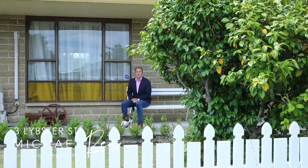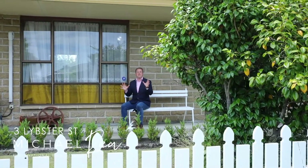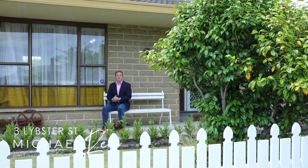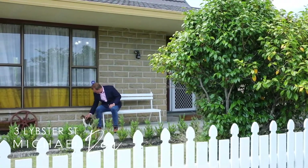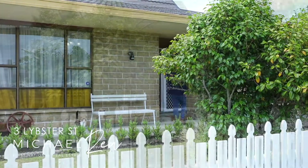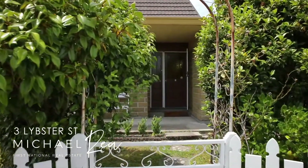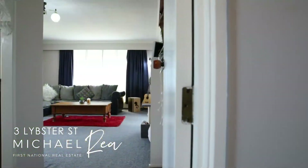If you're looking for an affordable home that is packed full of potential on a massive section — in fact over 900 square meters — this property at 3 Libster Street may be just what you're hunting for. You'll be busy in the weekends clearing out some of the trees and bushes, however once you've put in the hard yards it will make all the difference.